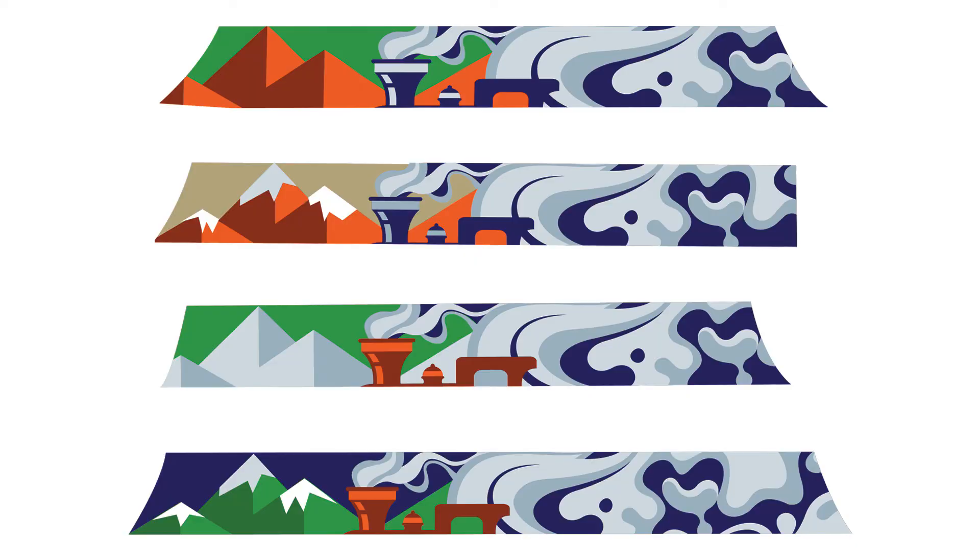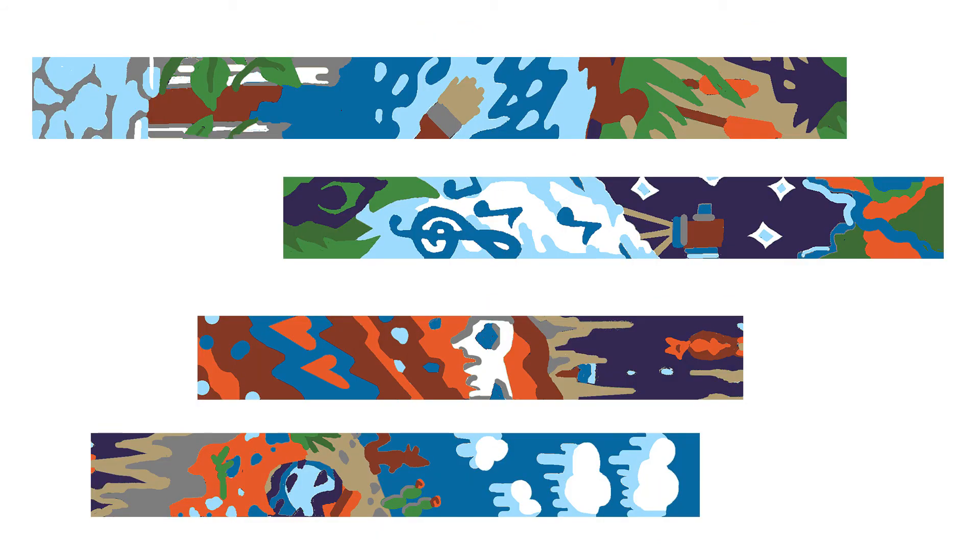The semi-finalist designs were voted upon by the public at a First Friday Arts Stroll and at the Main Library. There was one clear winner for each of the two sections, so those are the designs we'll be painting this week.